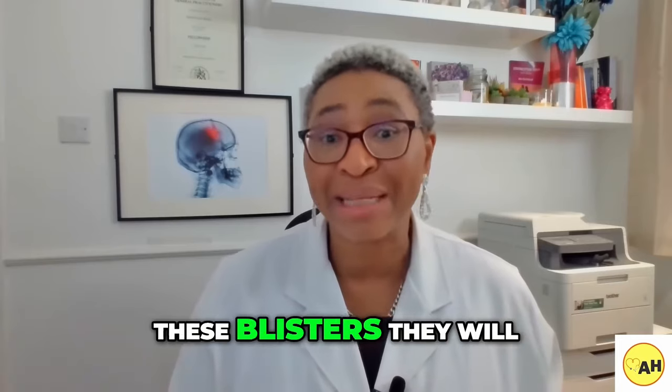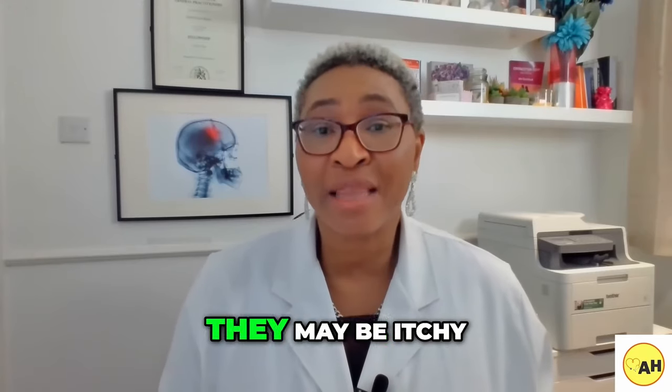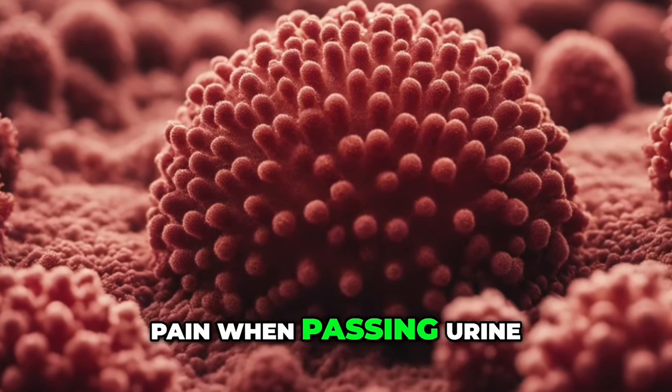If you develop these blisters, they will soon burst and leave red open sores around your genital area. Apart from pain, they may be itchy, tingling or burning and cause very severe pain when passing urine.